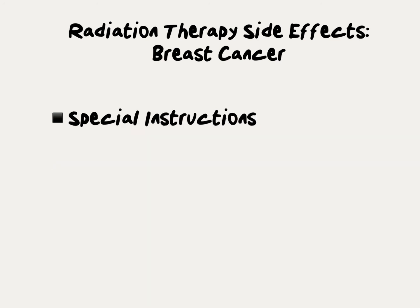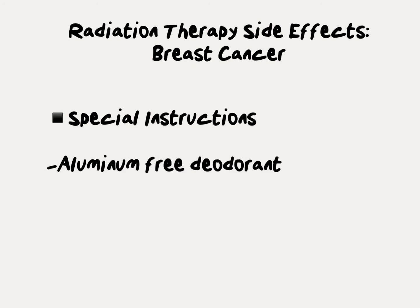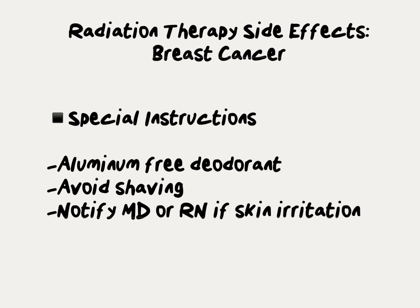We do recommend some special instructions for all women undergoing radiation for breast cancer. We ask that patients use aluminum-free deodorant for the duration of therapy, avoid shaving in the underarms, and notify your doctor or nurse if you develop skin irritation.